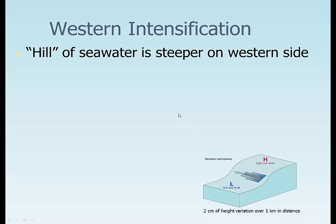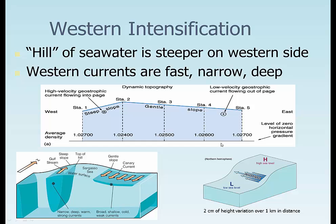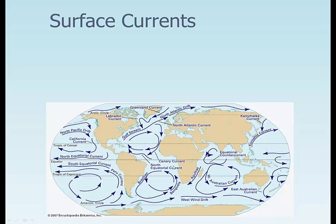Western intensification. We actually get a higher intensity of current in the western section of this gyre than in the eastern. It gives a steeper slope on the western side and a much more gentle slope on the eastern, which concentrates water on the western side and gives a much faster flow there. The Gulf Stream is much more narrow and much more deep. The Canary Current on the eastern side of the North Atlantic Gyre is a much wider current, even though it's moving the same amount of water. And then inside it's called the Sargasso Sea, which is the trash collector area.